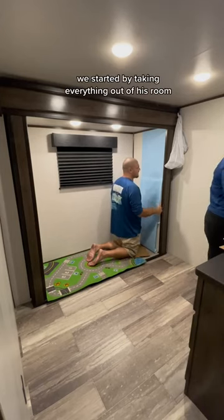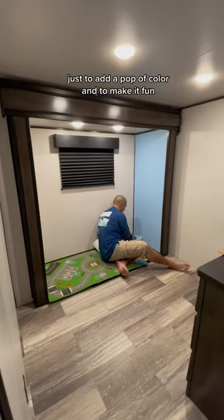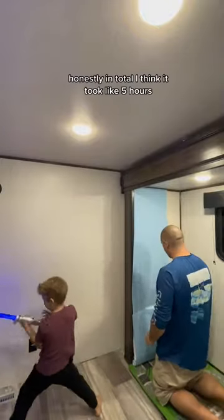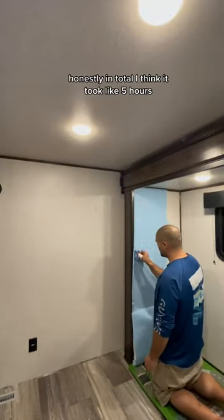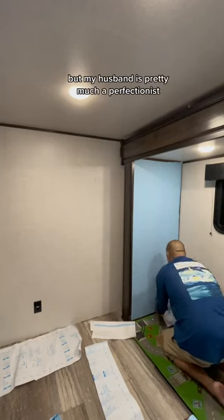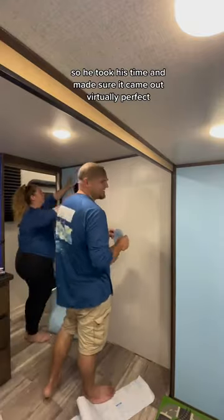We started by taking everything out of his room so we could apply wallpaper to all the walls, just to add a pop of color and to make it fun. This took way longer than we expected — in total I think it took like five hours. I was shocked at how long it took, but my husband is pretty much a perfectionist so he took his time and made sure it came out virtually perfect.